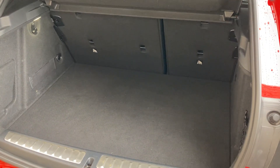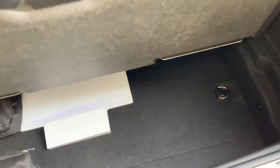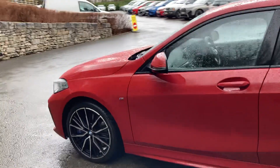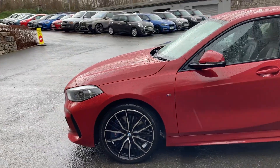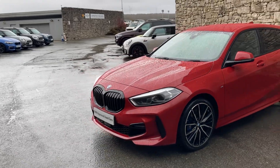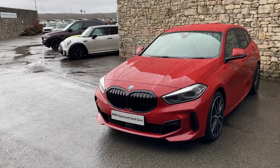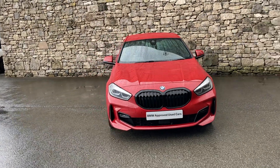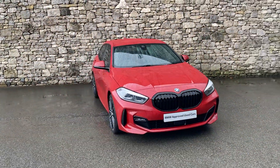There's a nice big boot with split rear seats if you need more space, plus additional storage underneath the boot floor. If you're interested in this fantastic BMW 1 Series, give us a shout — we can answer any questions, organise a test drive, or work out some finance figures. And if you're not local to us, don't worry, we also offer a nationwide delivery service. I hope you enjoyed the video — thank you very much for watching, bye for now.